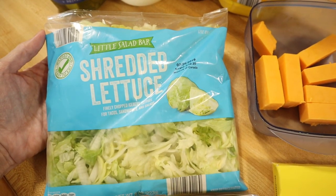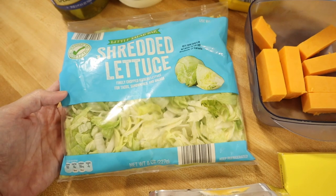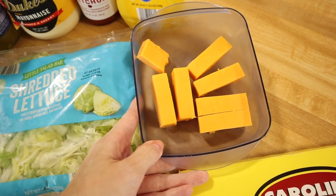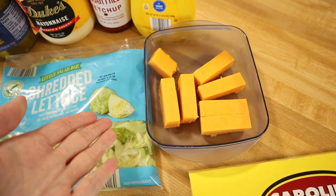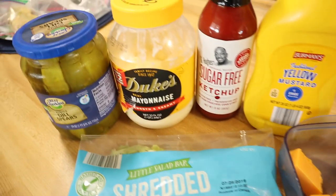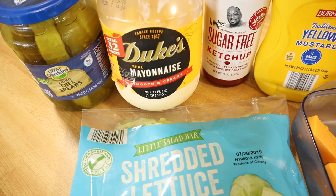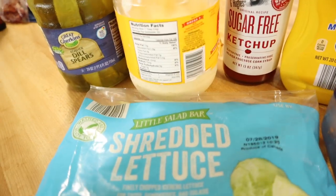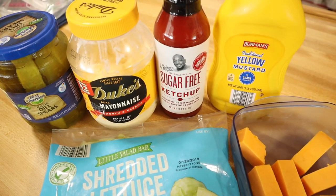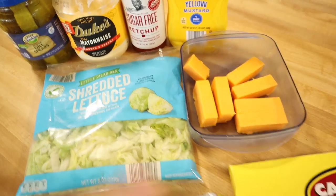The kids have recently decided that shredded lettuce is their thing, so that's what I've been picking up. We used to use romaine lettuce but they're loving this recently. This is just a block of cheddar cheese — mild cheddar from Aldi — and I slice it up into one-ounce portion sizes. For condiments you'll need pickles with no sugar added, Duke's mayonnaise which has no added sugar, sugar-free ketchup from G Hughes, and yellow mustard which has no sugar in it.